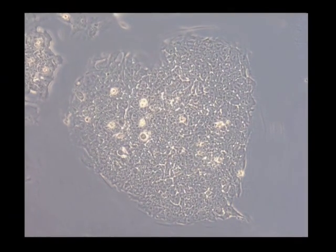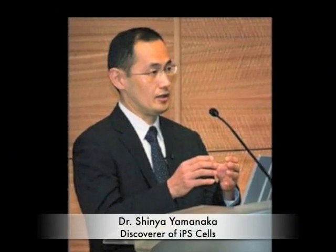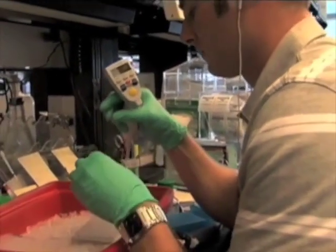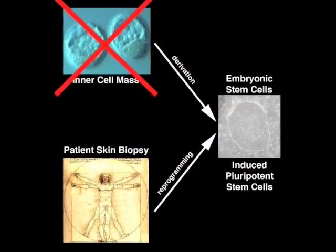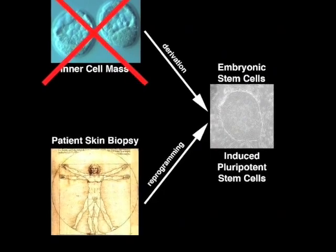Is there a stem cell type that meets all the criteria of an ideal stem cell? The recent discovery of what are known as induced pluripotent stem cells, or IPS cells, may in fact address many of these considerations. Generation of these cells does not require the creation of a human embryo. Because we can go directly from an adult skin cell to a pluripotent stem cell, it essentially bypasses both the creation of a human embryo and the ethical issues that have raised so much concern in this country and around the world.